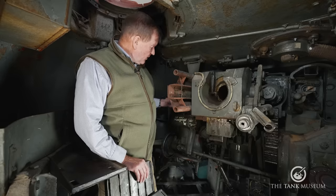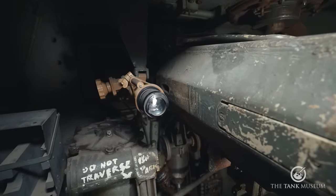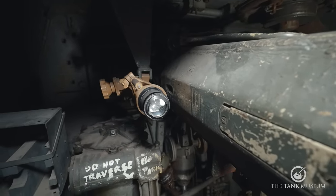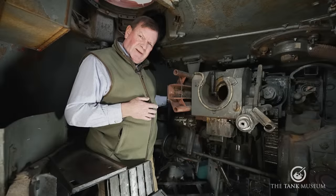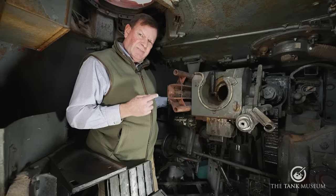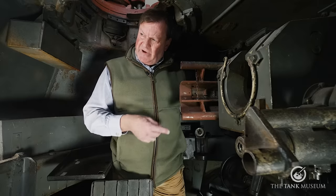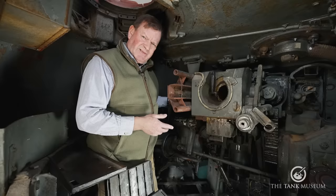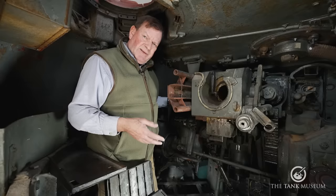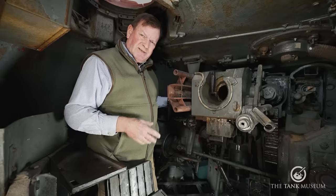Remarkably, the TSF-12 gun sight is still here — a very good piece of optics. In theory you can hit a target up to 3,000 metres away, although accuracy goes down at range and hitting targets at that distance wasn't advised as it's a waste of ammunition. In this tank you've only got around 70–80 rounds, so you have to be careful where you place them.